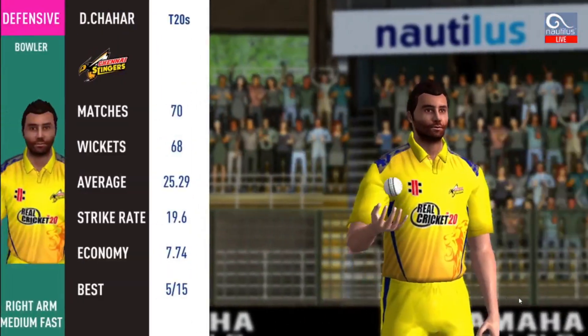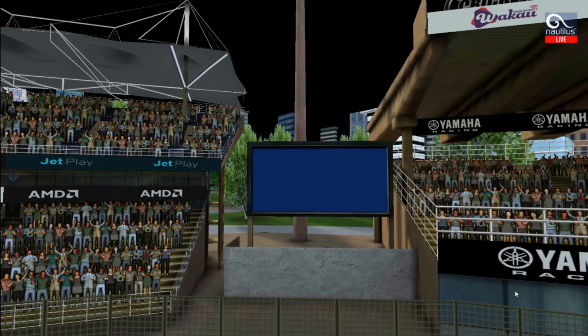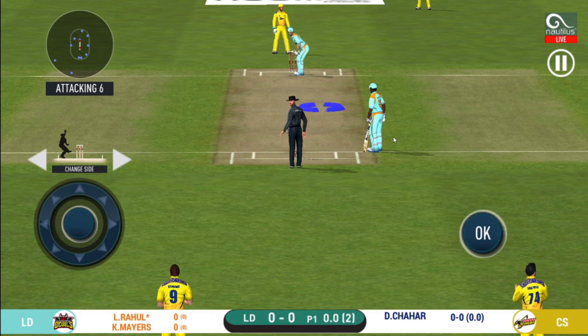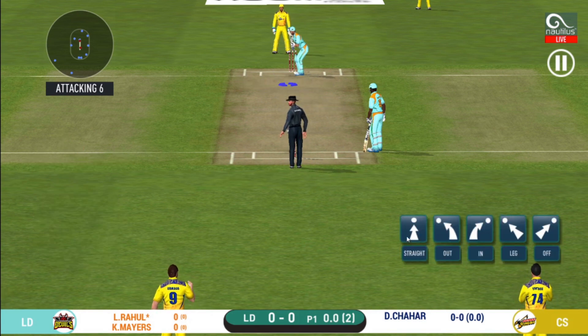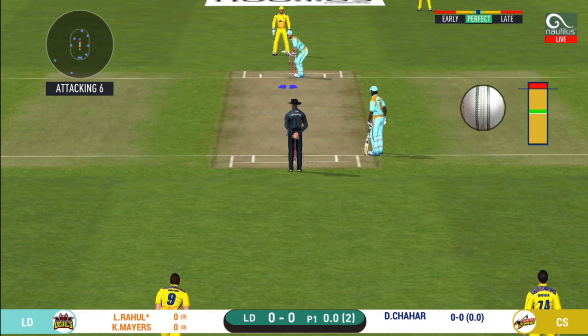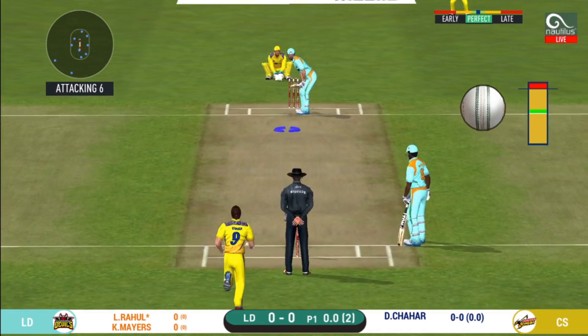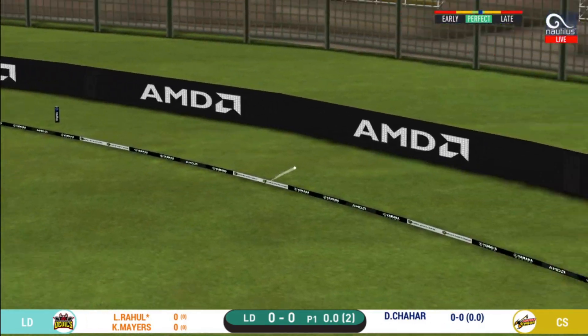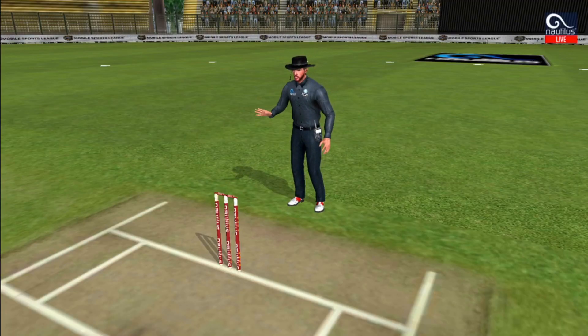Here come the openers. Pace bowler into the attack. Batsmen getting into position to face the first ball of the innings. That is in the air and in the gap as well — goes for 4.